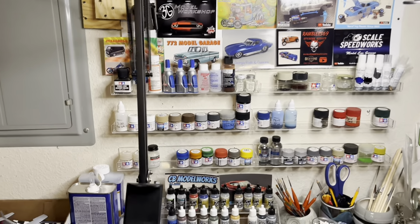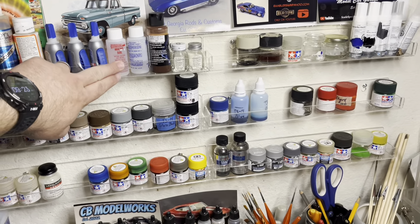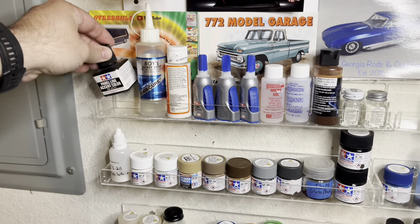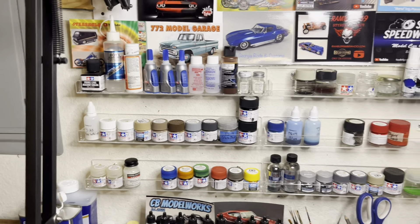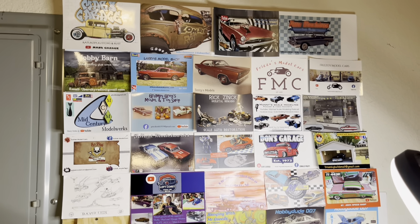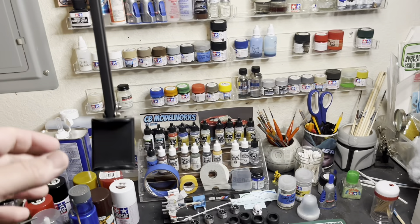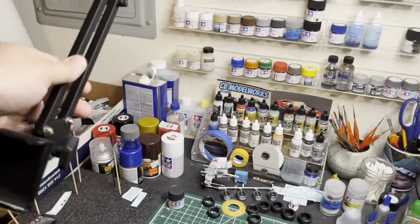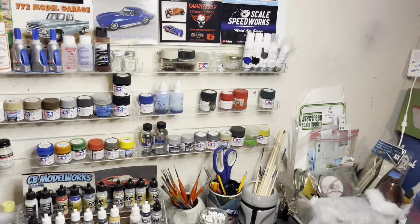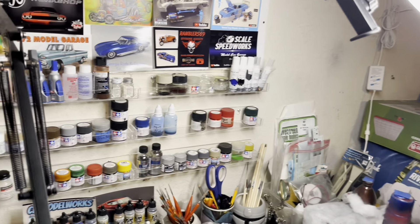Got our paint racks — these are actually nail polish racks. Learned that trick from Rob over at Time Machine Scale Models. These are even big enough to hold the Tamiya square bottles. Got my shop cards up on the wall. That's my camera mount for building, and then I've got the other one that's built into the ring light here — that's the one I use when I'm spraying in the booth.